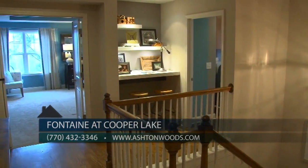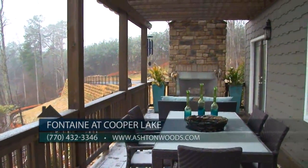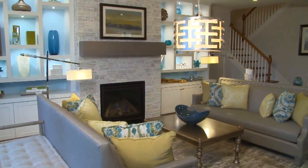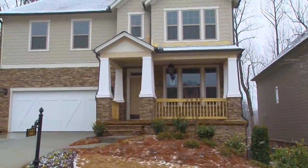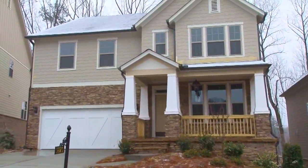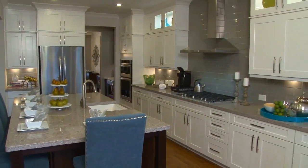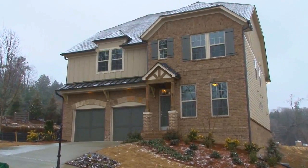Here at Fontaine at Cooper Lake, 20% of our homes will be built on premium home sites with a lake view. Our design plans range in size from 2,843 to 4,700 living square feet. Base investment range starts at an affordable $394,900. We have three beautiful move-in ready homes that can close in less than 30 days — visit us to hear more about the special financing on those three homes.